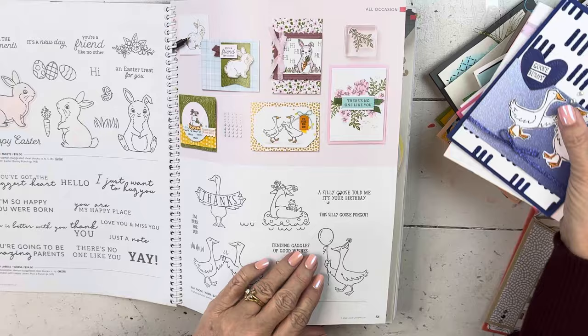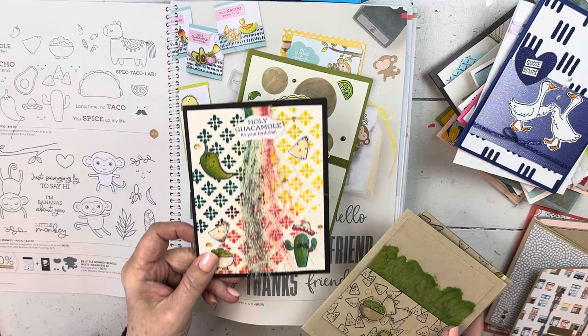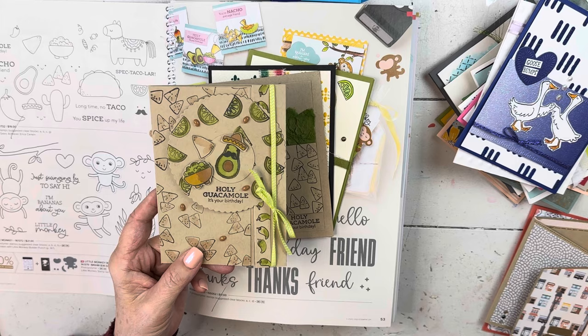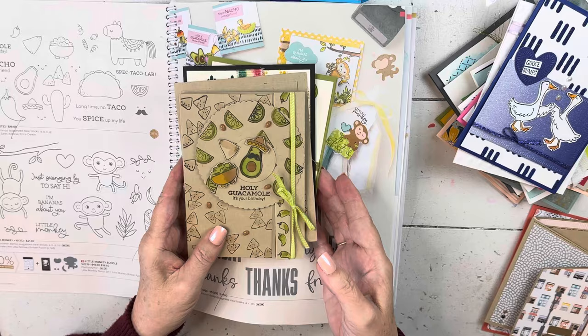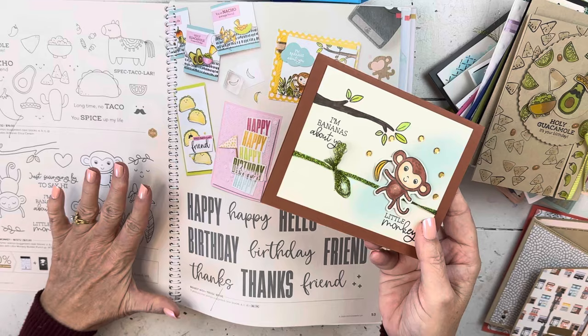Then over here are the Taco ones. They are not on sale but they are leaving, and I don't want you to miss them because they are just super cute. You can go watch the video I did yesterday - it's a little fun fold and it's a magnet, and it's actually the same fold we are doing in Card Club this month. This set is only $19 full price, so the amount of joy it will bring you when you stamp is wonderful. It's so much fun to give somebody a 'Holy Guacamole, It's Your Birthday' card. So that one's retiring. And then the monkey - I'm pretty sure the monkey's gone too, but not on sale.